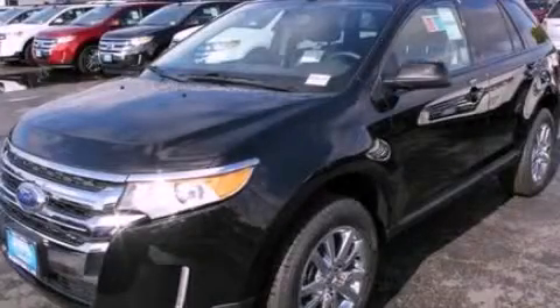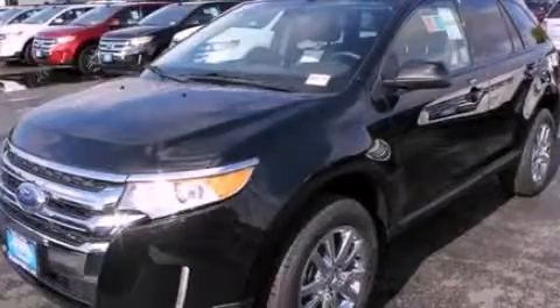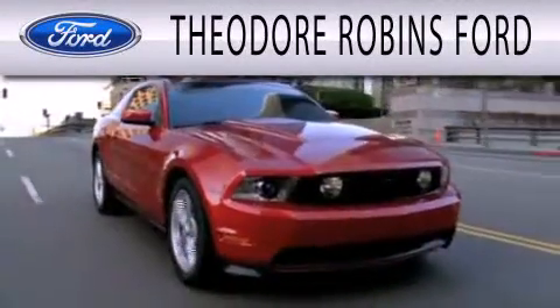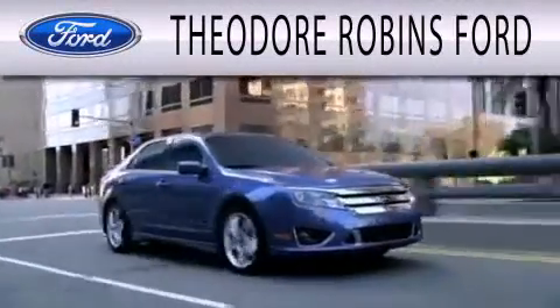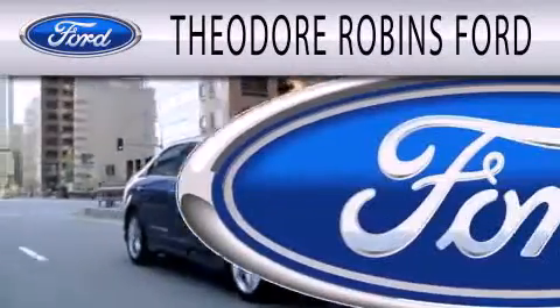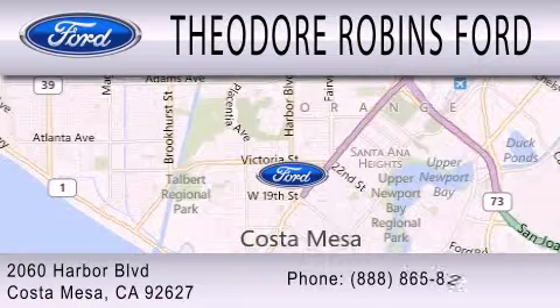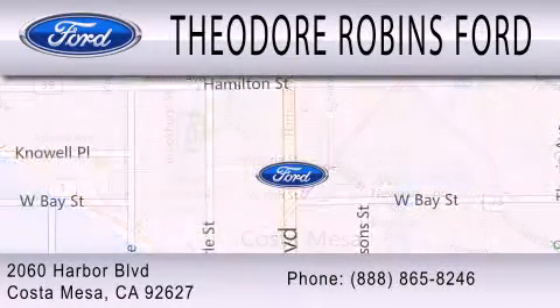Stop by today and test drive this vehicle for yourself. Theodore Robbins Ford is dedicated to doing everything possible to ensure that the experience you have selecting your next vehicle is as pleasant as possible. We are located at 2060 Harbor Boulevard in Costa Mesa. Don't forget to subscribe to our channel.